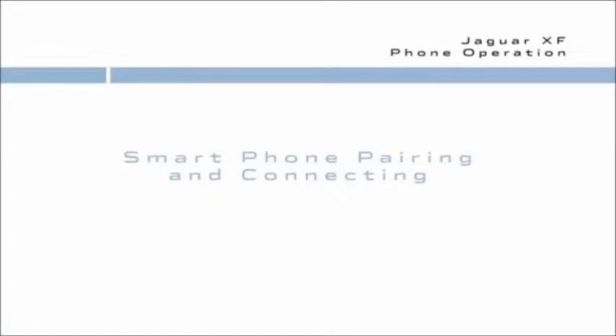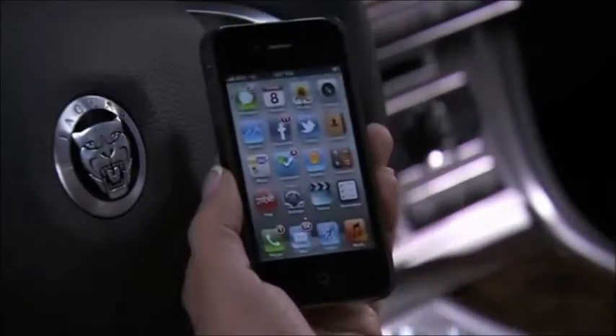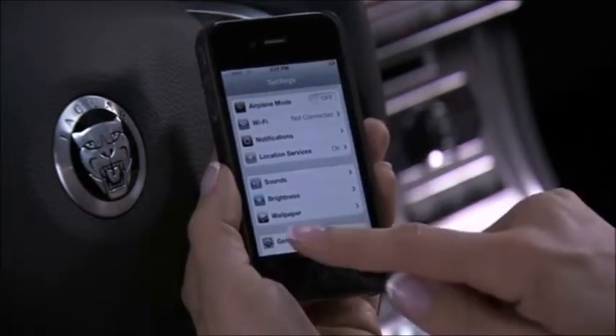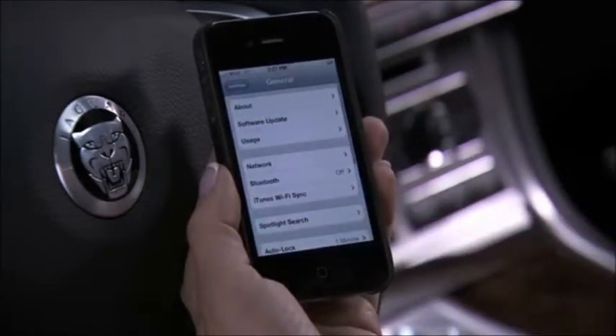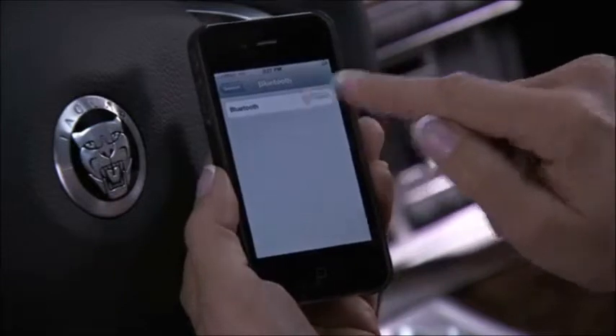Before using a Bluetooth cell phone, it must be paired and connected to the Jaguar XF. Let's start with a smartphone — think BlackBerry, Android, or iPhone, or any phone that has a search capability. We'll use the iPhone here. First, make sure Bluetooth is on.